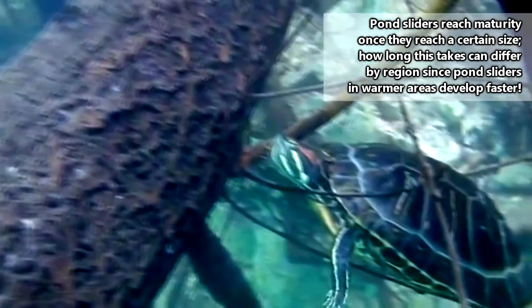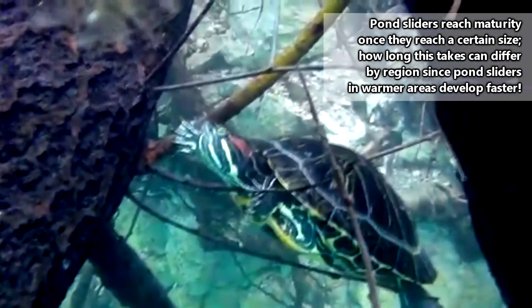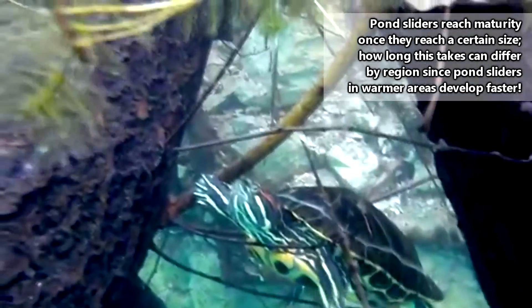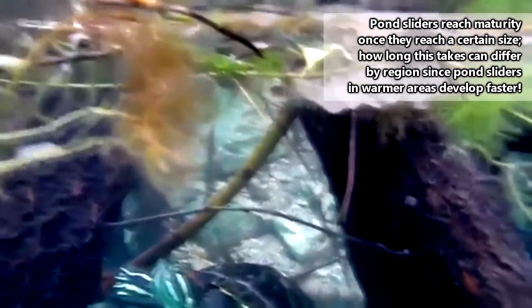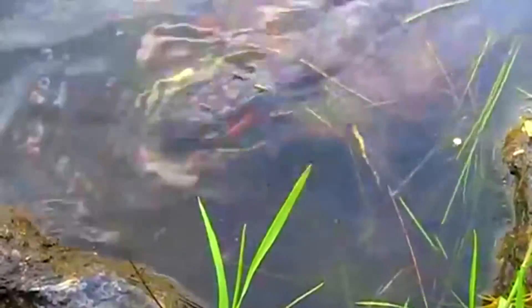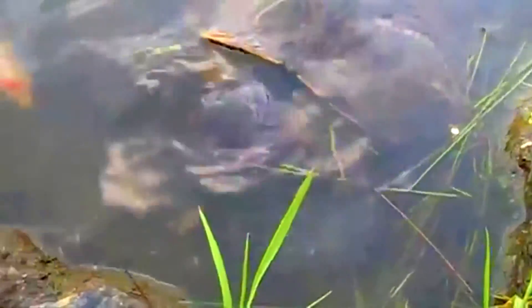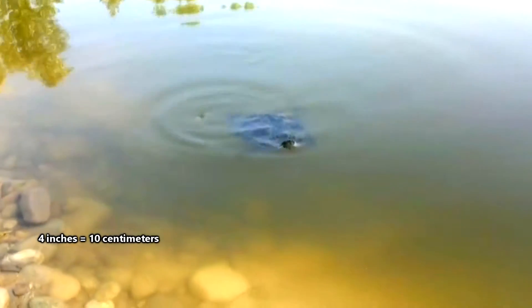Young pond sliders eat more animal material to help them grow. They may take insects, small fish, tadpoles, clams, and more. As they get older, pond sliders eat more plant material, including algae and aquatic vegetation. As they grow, the males can reach sizes upwards of 4 inches, while the girls can more than double that.